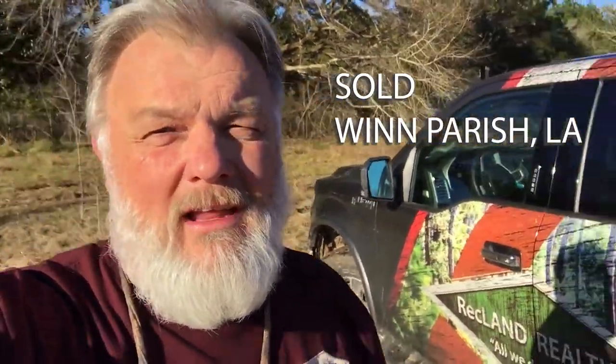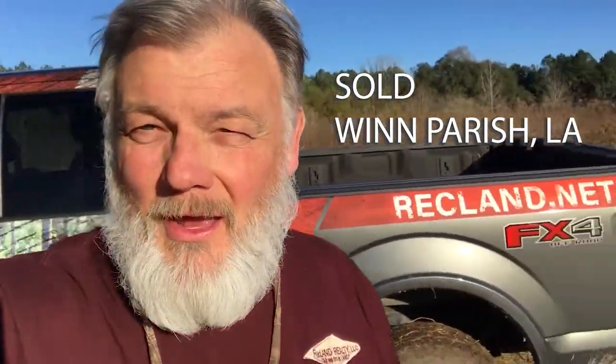I'm on a 52-acre tract in Wynn Parish that we've gotten sold. I'm actually out on the — it's kind of open pasture ground, and when I say open, it's grown up. This place has kind of been neglected for a long time, old house site right there. But open pasture ground and thin pine plantation on the other side and the back side.